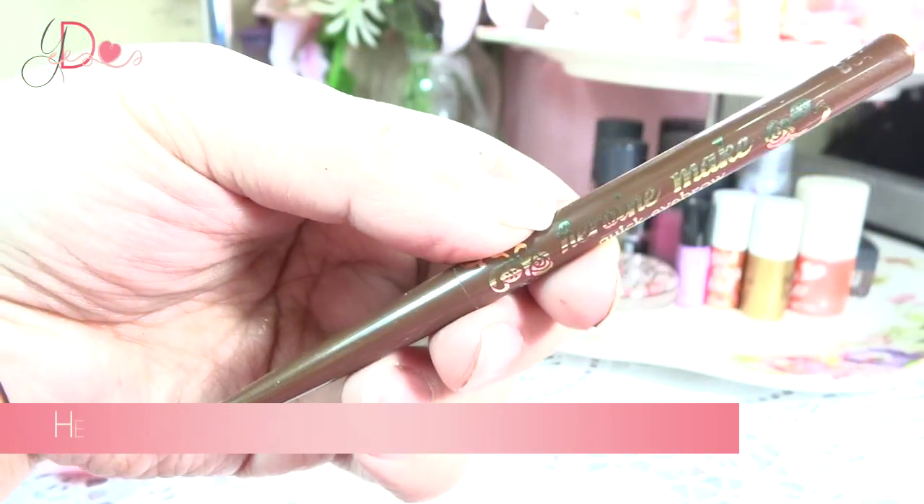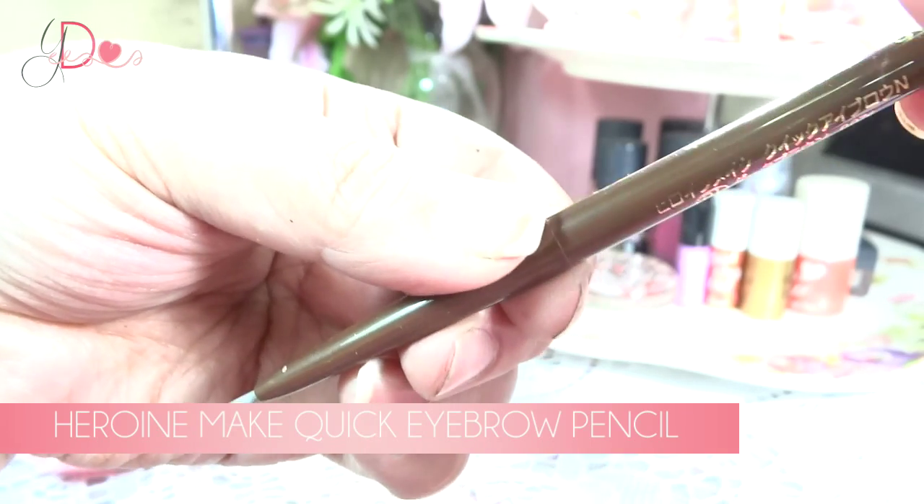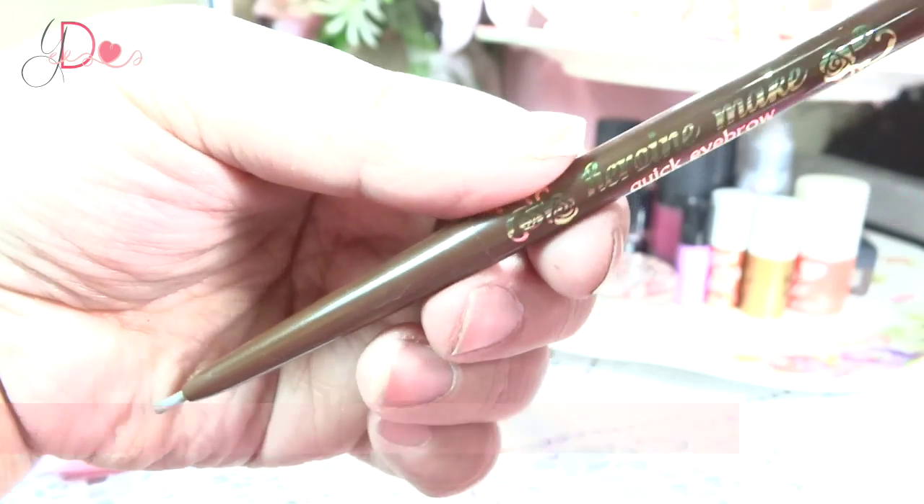Another eye product I have been loving is the Heroin Make Quick Eyebrow Pencil. This one is so thin and so fine. I'm actually afraid to use this sometimes because I'm scared I'm going to break it — that's how thin it is. I've been using this quite a lot lately. It's not the one I use to fill in my brows now, but for a natural look this works beautifully. It lasts for a really long time.